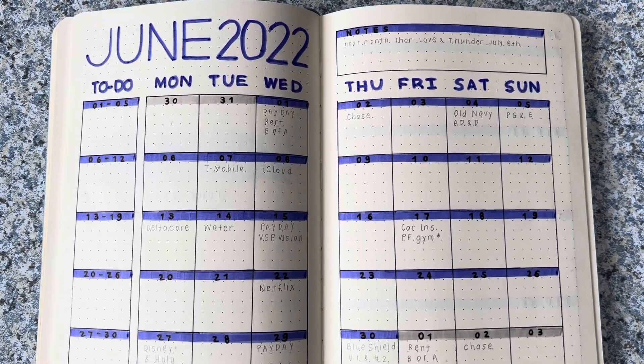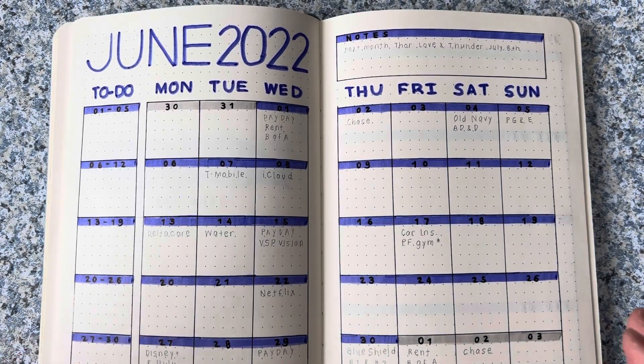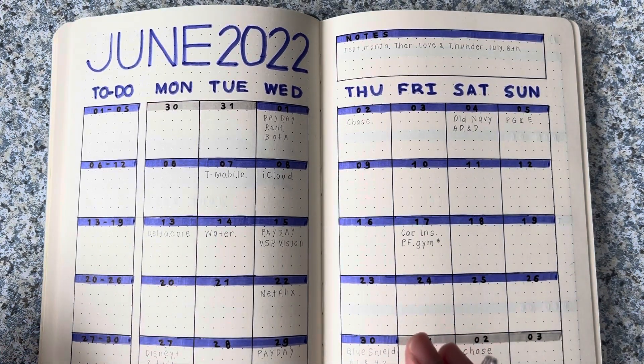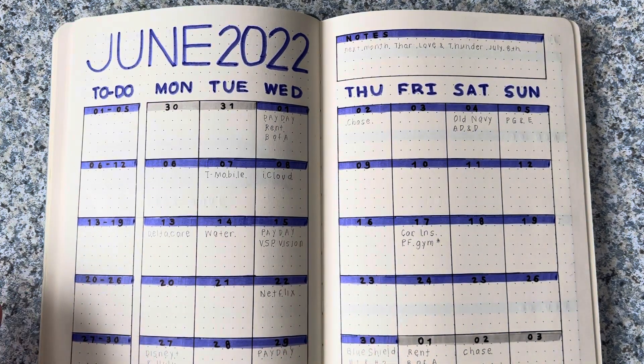First I'm going to do my monthly overview. You might have already seen this if you watched my bullet journal set up with me for the month of June. If not, I'll link that up above.